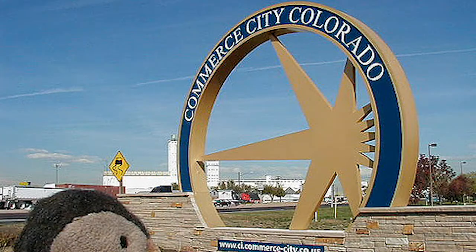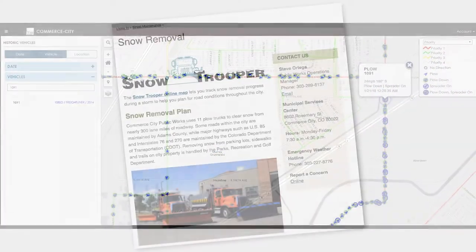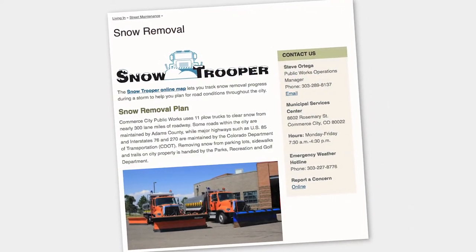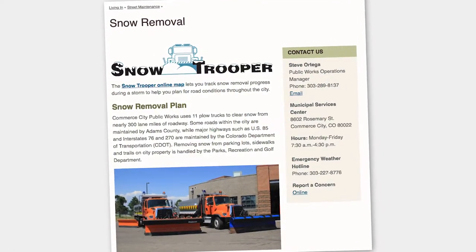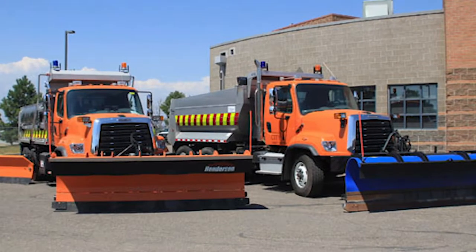Residents can enter an address to find out which streets near their location are plowing priorities. Snowtrooper is an innovative, easy-to-use tool that leverages technology to support local government organizations and help the public travel more safely.